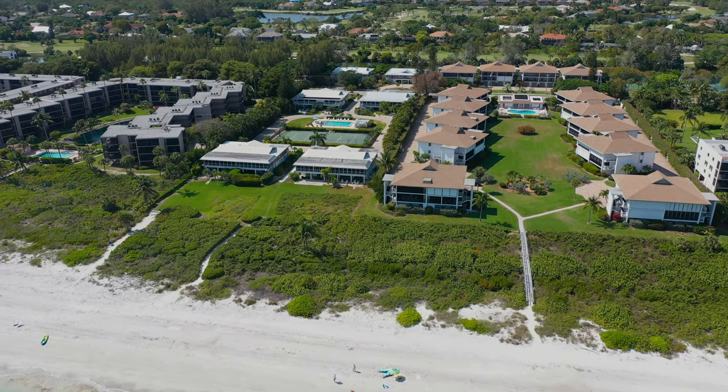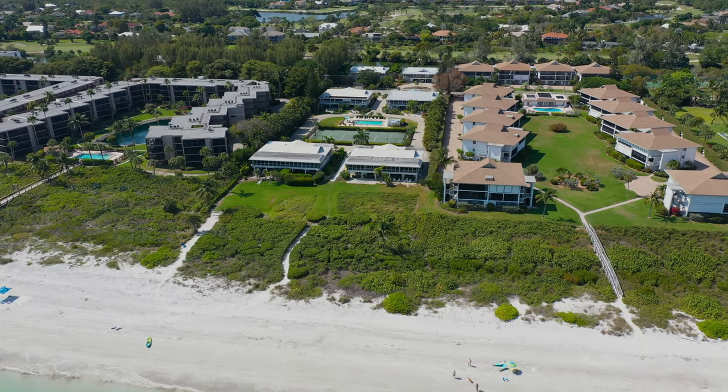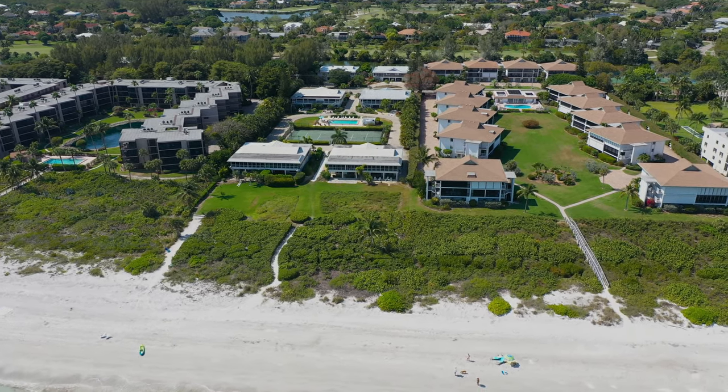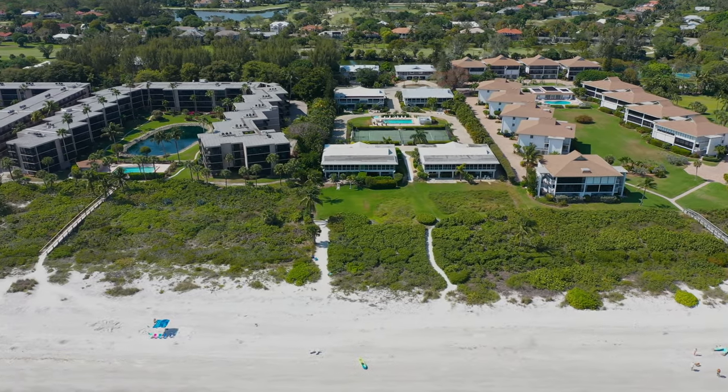Right after is Moon Shadows. This complex has 12 three-bedroom, three-bathroom units. There is a community pool and tennis and basketball courts.